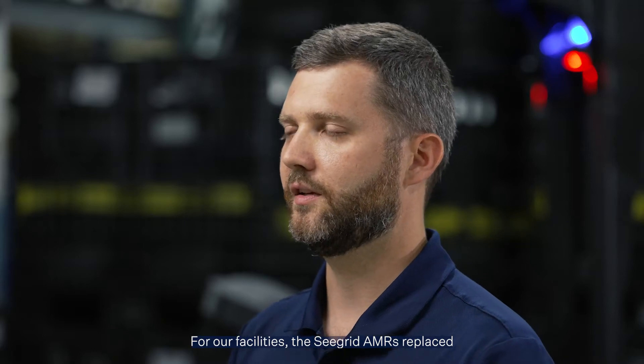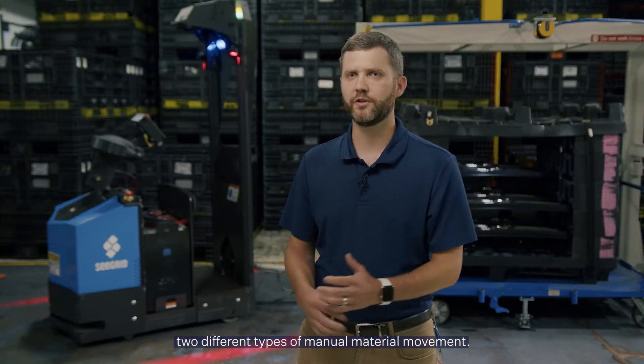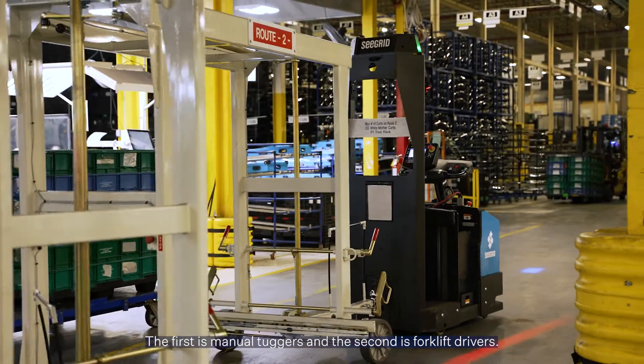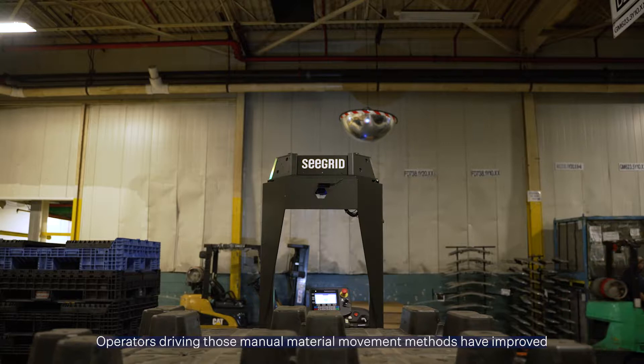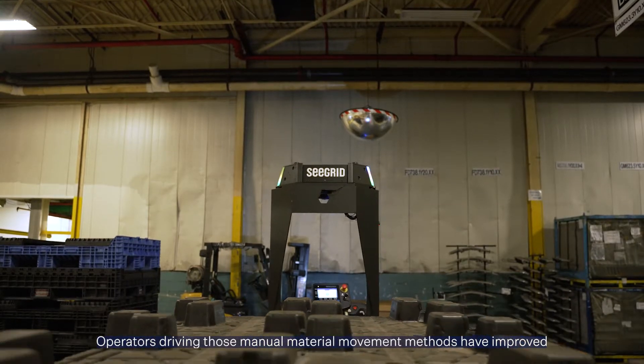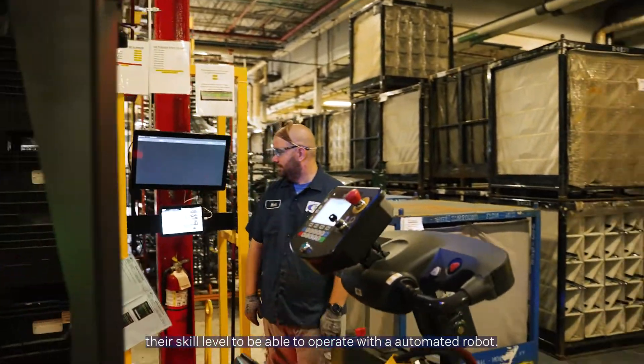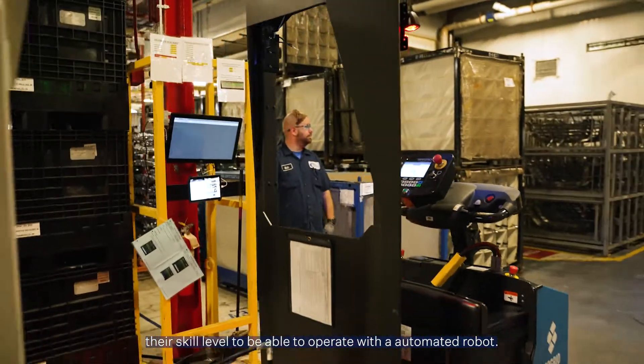For our facilities, the SeaGrid AMRs replaced two different types of manual material movement. The first is manual tuggers and the second is forklift drivers. Operators driving those manual material movement methods have improved their skill level to be able to operate with an automated robot.